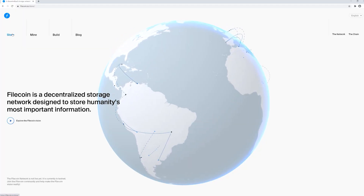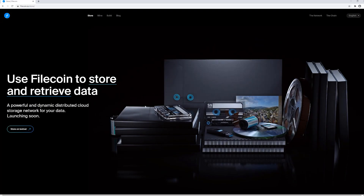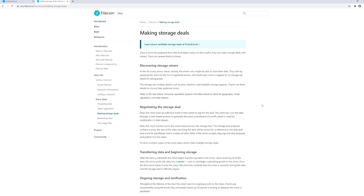For clients who want to have their data stored, they will be able to choose the perfect contract for them based on the location of the miner, the miner's track record, the speed, the redundancy, and possibly most importantly, the cost. One of the big novel features of the Filecoin network is the ability for clients and miners to essentially set the price of data storage by having supply and demand dictate storage prices.